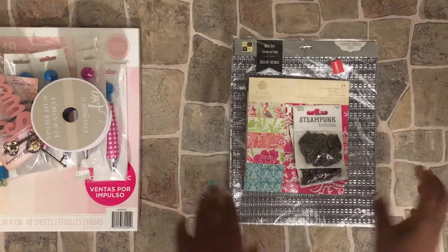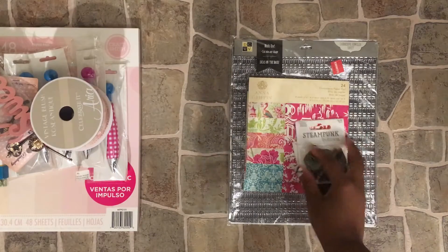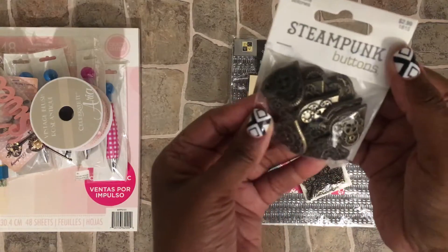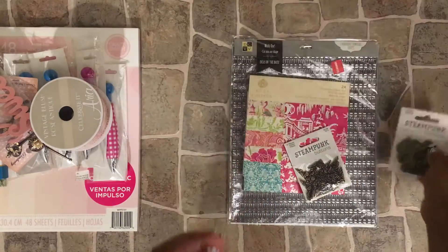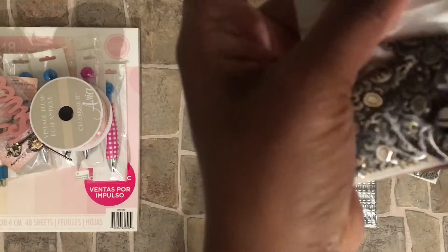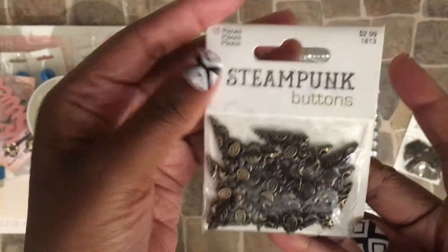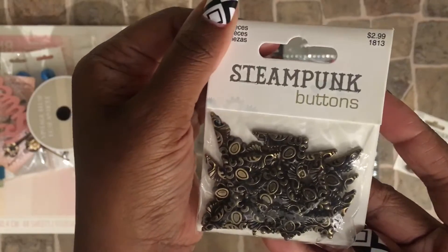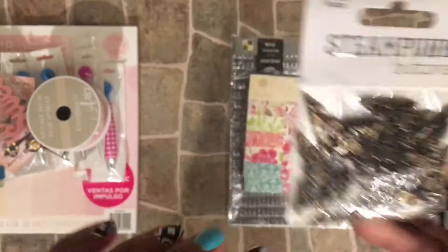Hi, I'm back with my Joann's and Michael's haul. From Joann's I just had a small haul. I picked up the stamp pump buttons — they are so cute. These are hearts and these are corners. These were 60% off, I think they were 60% or 70%.